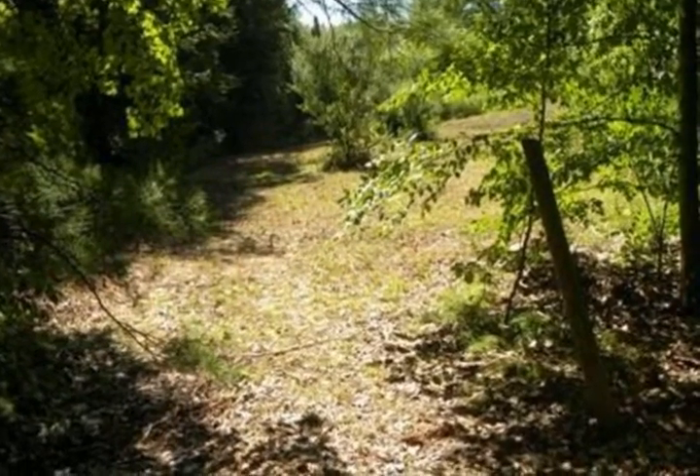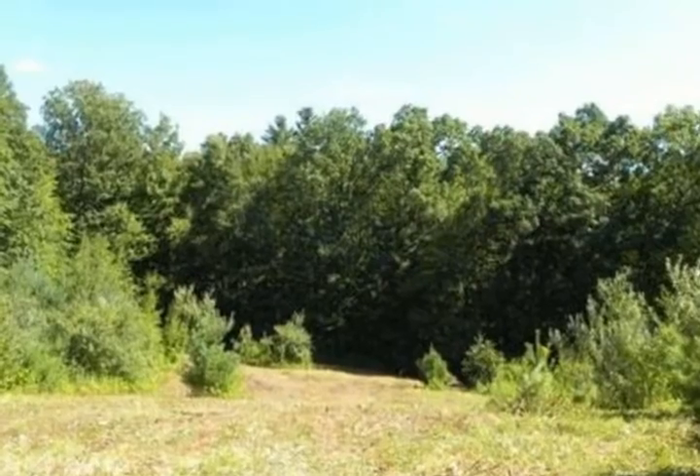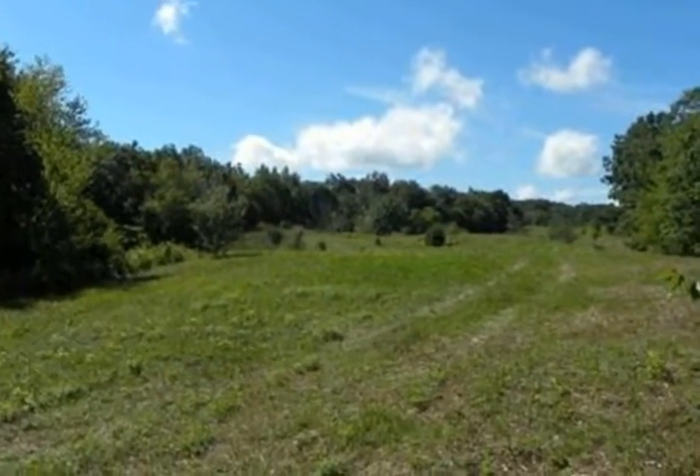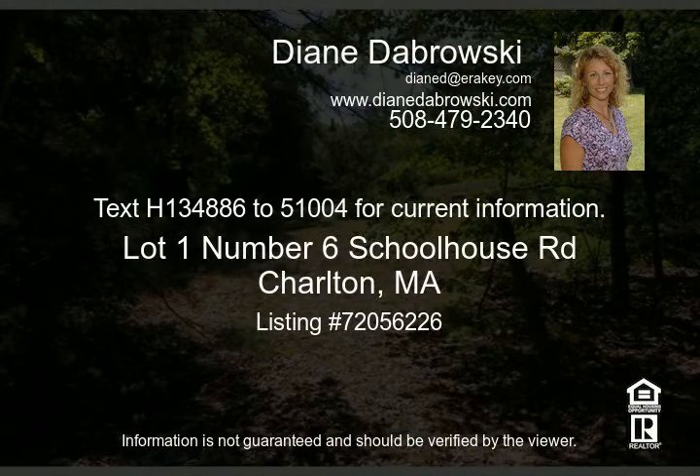Mainly abutted by landlocked or undevelopable land. Thick border of trees along road frontage for nice privacy. Travel off this quiet country road to the rolling land with open sunny fields scattered with more trees. Great exposure for passive solar uses. There are some outcroppings of ledge you'll see if you walk the land.